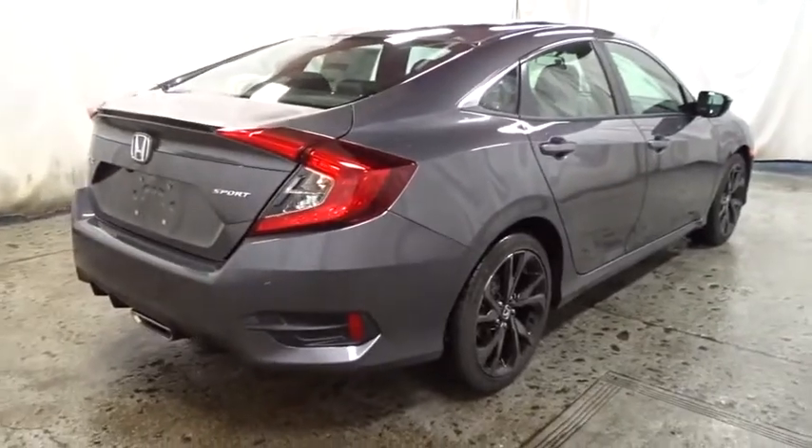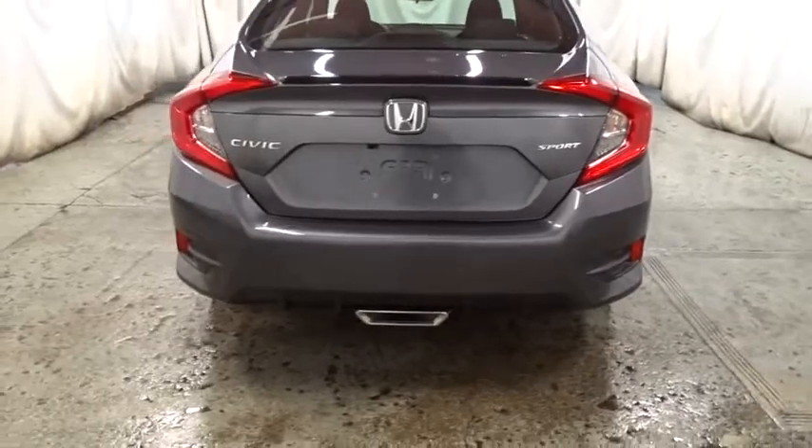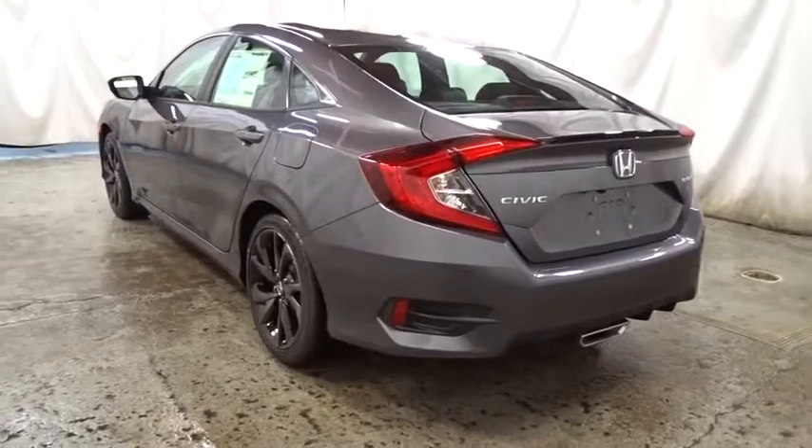Fog light, outside temperature gauge, brake assist, tachometer, day and night rear view mirror, automatic air conditioning, cloth seat trim, body color door handles, engine immobilizer.